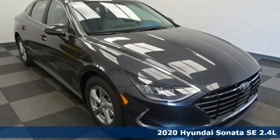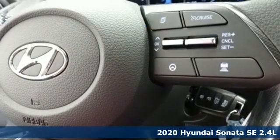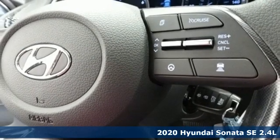It's a new 2020 Hyundai Sonata. Challenging convention to find a better way. It's the Hyundai way.